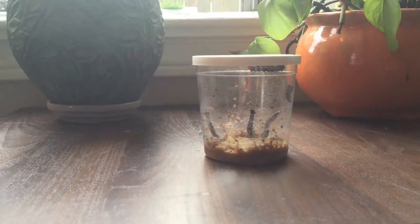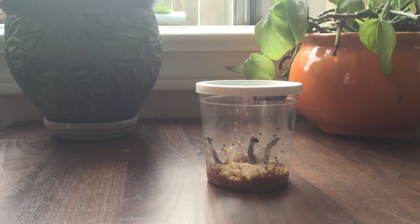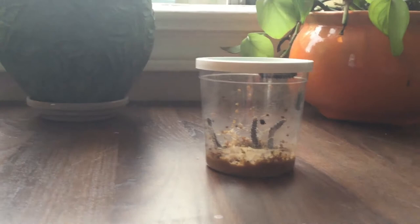Now these caterpillars have kind of a wild life ahead of them. They're caterpillars now but they are going to change into something else. Does anybody know what caterpillars turn into? That's right, they're going to become butterflies, but not quite yet. They have a ways to go.